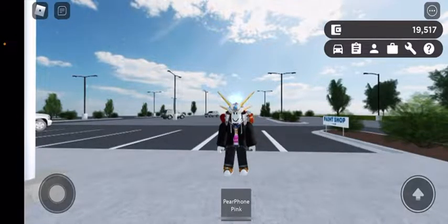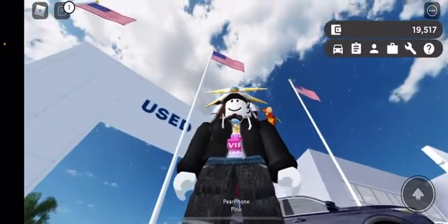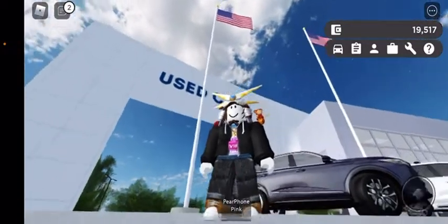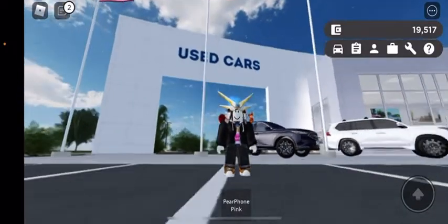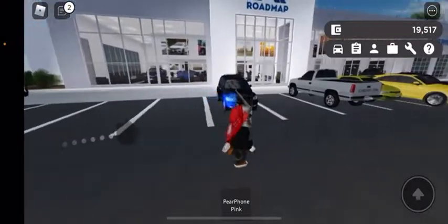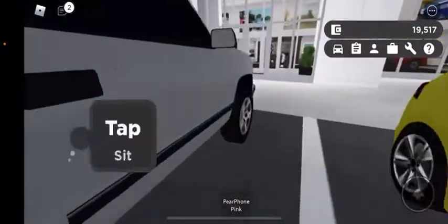Hey guys, today I'll be checking on the 2011 slash 2008 Nissan Altima - the beta car that I showed you before. We're at the dealership, we're gonna go check out some cars. They're nice cars actually, and this got released in a new update.